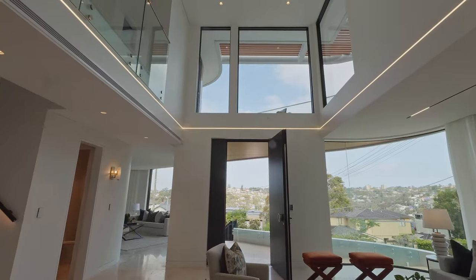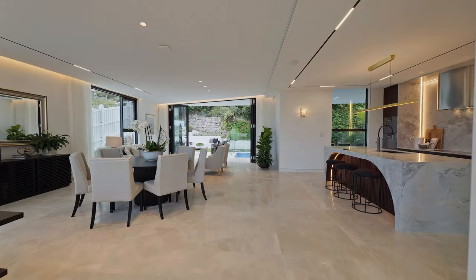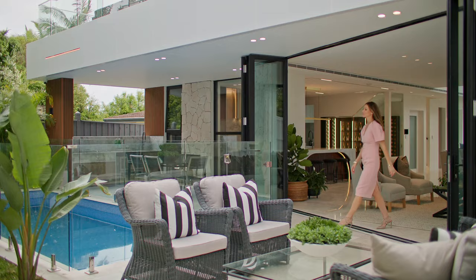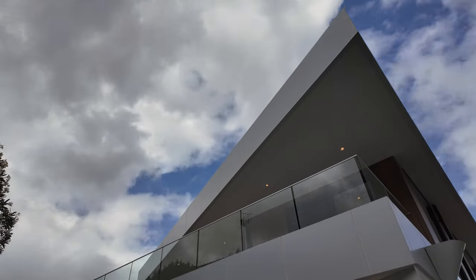Ceilings soar above stunning Bianca marble floors, and multiple living zones spill to deep entertaining terraces. Whether you're enjoying the privacy of the pool or admiring the sparkling views, you feel completely cocooned in luxury.